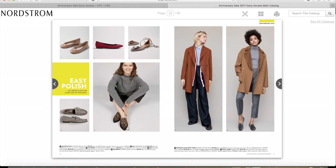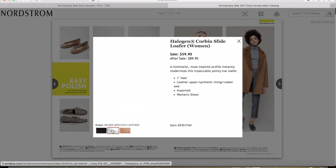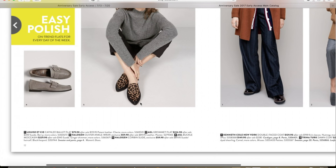Another pair of shoes I like on this page is the Halogen Corbin Slide Loafer. I like the ones the model is wearing — hers have an animal print on them. These appear to be just solid, but they're really cute. I would get the animal print ones, hopefully those will be available. On sale they are $59.90 and after the sale they'll be $89.95 — so again, an awesome deal.